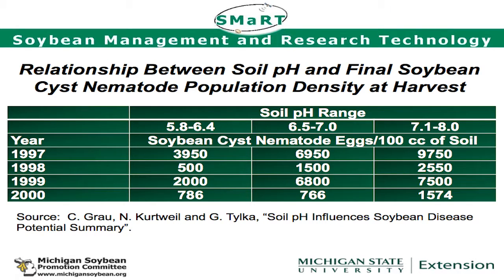Here's the soybean cyst nematode information. Look at our pH ranges: 5.8 to 6.4 — there are our egg numbers. Then you go up to 6.5 to 7.0 and they at least double, some tripled. And then in the higher range they just keep going up. You're making a more favorable environment for that pest by increasing the pH.